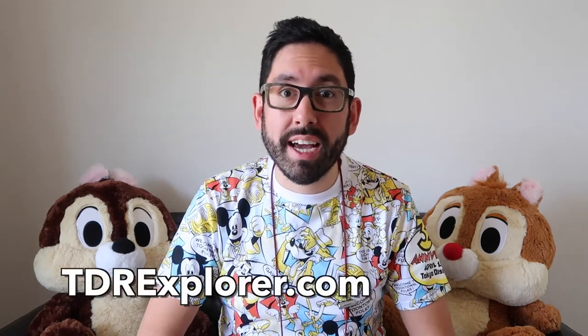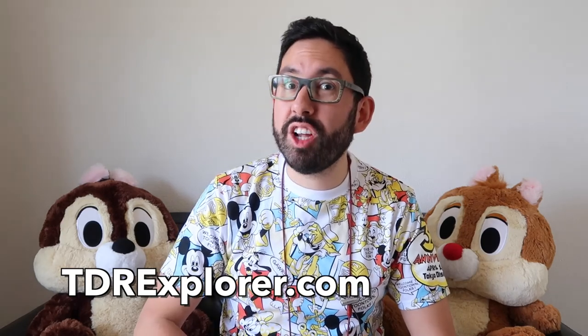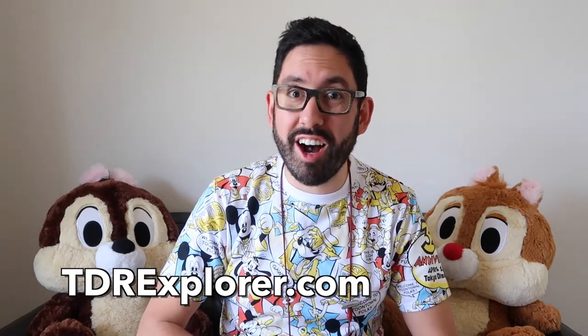Thanks so much for joining me as I showed you the Today Guide for May 2017 at Tokyo Disneyland. Remember you can pick it up right at the turnstiles when you go into the park. If you want to learn more make sure you visit our website tdrexplorer.com, and don't forget to subscribe to us here on YouTube.